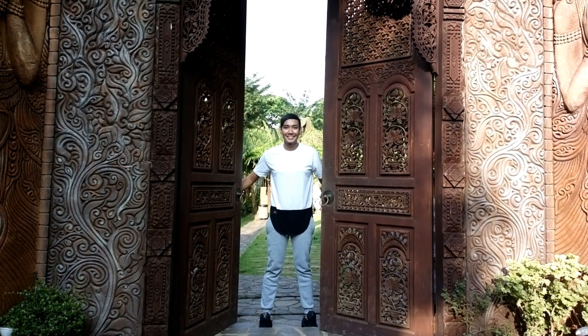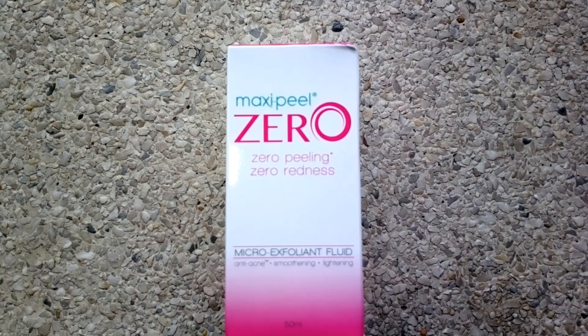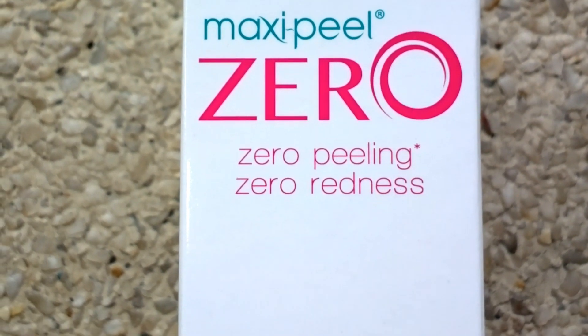Hey guys, it's your boy Dan Russell. A lot of you are asking what toners I used on my face to keep my breakouts at bay if I'm not using exfoliants. So today, I'll be sharing with you 4 of my favorite toners.